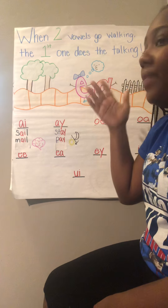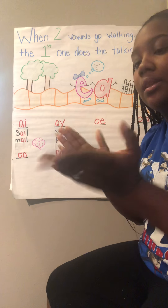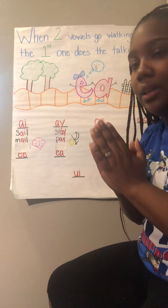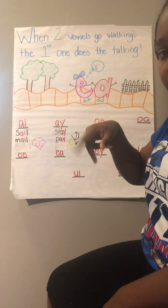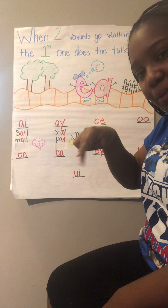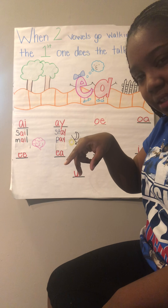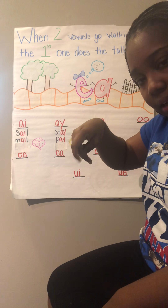Now we're going to learn about vowel pairs, or vowel digraphs. That is when we have two letters put together and we hear the first letter. When two vowels go walking, the first one does the talking.